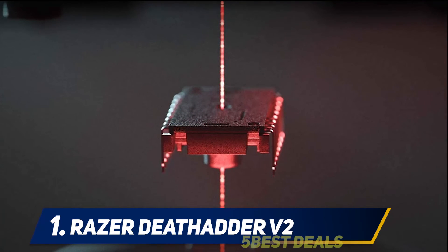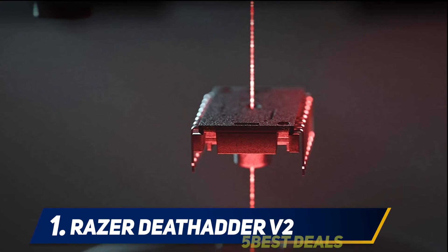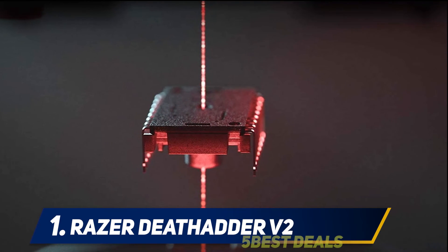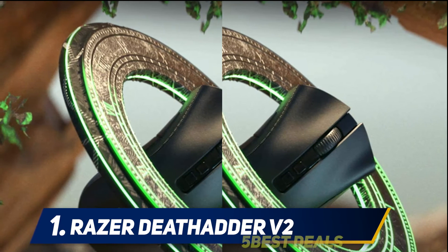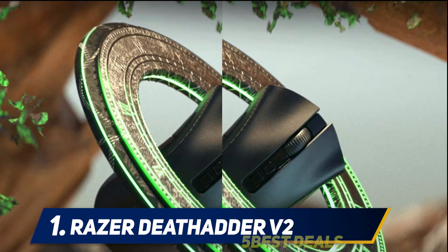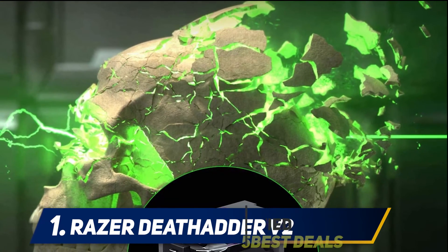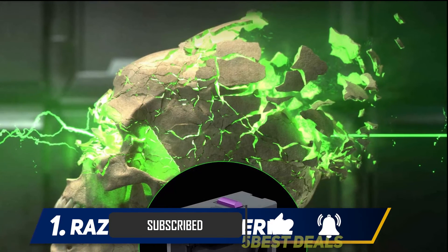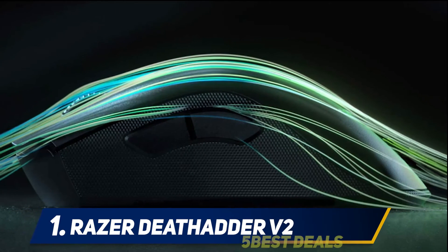And at number 1, the Razer DeathAdder V2. If you're in the market for a lightweight wireless mouse for FPS gameplay, the Razer DeathAdder V2 Pro is a strong contender. It leads the pack with its optical sensor and switch technology, boasting a max DPI of 20,000, 650 IPS, and a lightning-fast 0.2-millisecond response time. While it's built only for right-handed use and there's no tilt-click scrolling, it offers exceptional ergonomics.